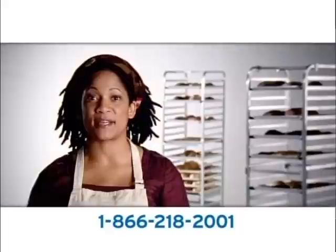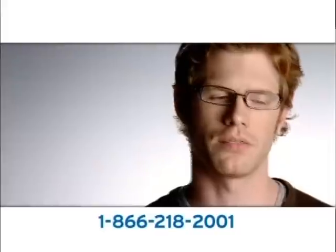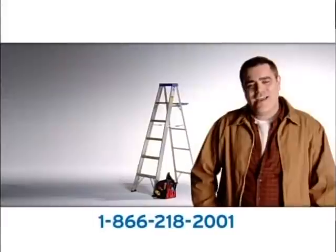Every month, surprise — my small business phone bill was way more than I expected. There were hidden fees for everything. This little hidden fee, this charge — it got out of control.